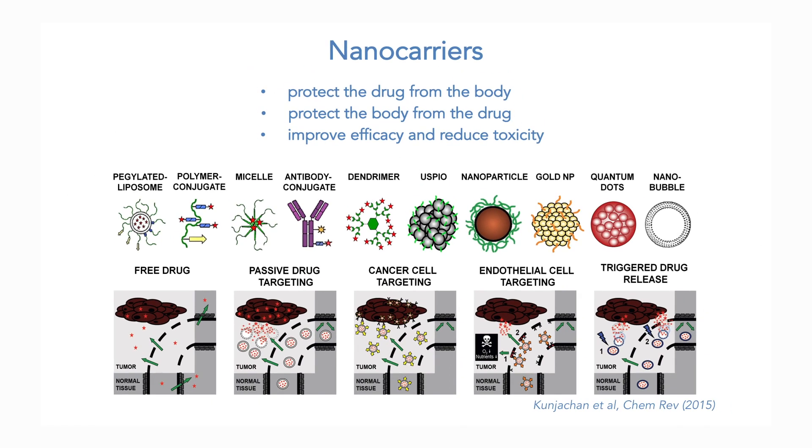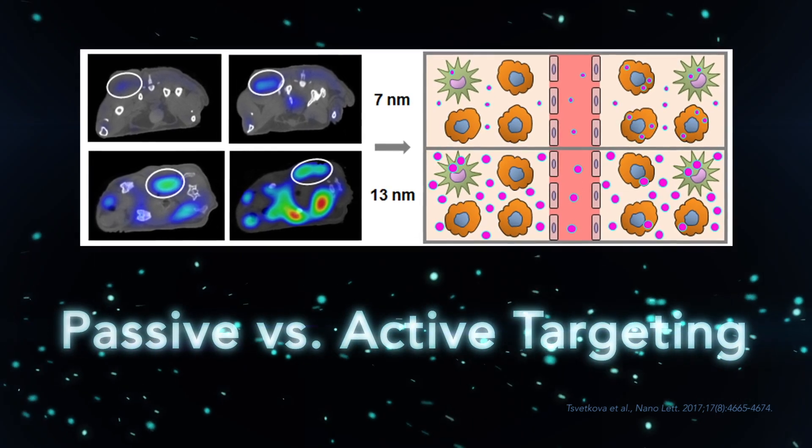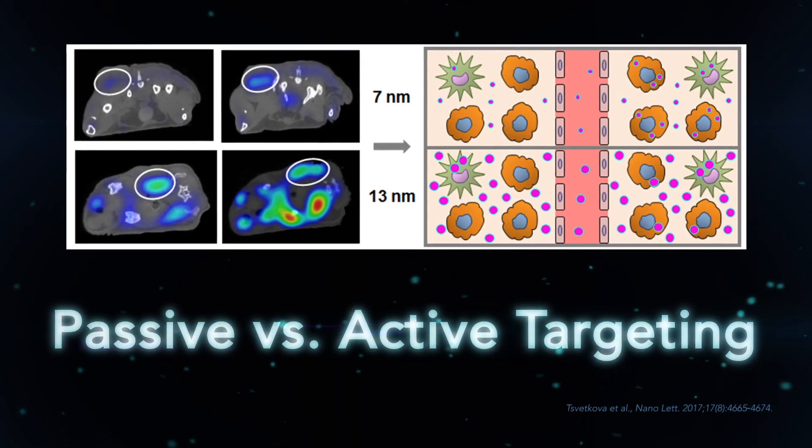You also have the option to modify the surface of those drug delivery agents. You can couple, for example, targeting moieties which are specifically recognizing certain receptors. So instead of having only passive accumulation, there might also be an active part by the particle. I think molecular imaging can play a significant future role also in terms of defining which patients we want to treat based on imaging biomarkers.